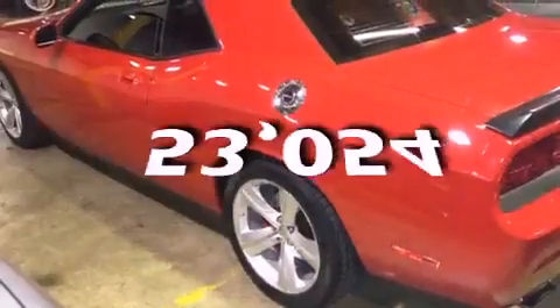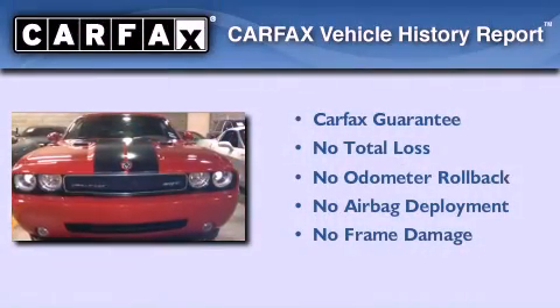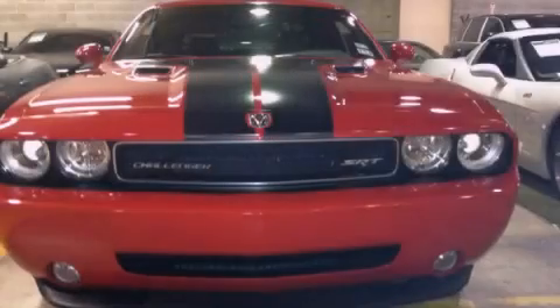This vehicle has fewer than 54,000 miles on the odometer. Not to mention that this Dodge qualifies for the Carfax buy-back guarantee. Please call today to reserve this vehicle for a test drive.